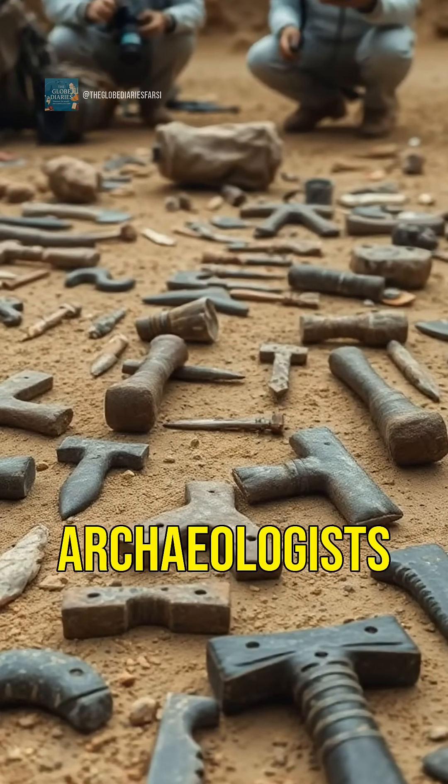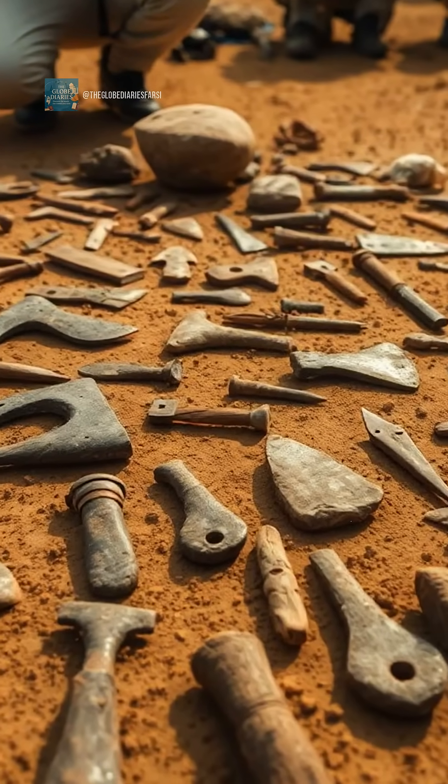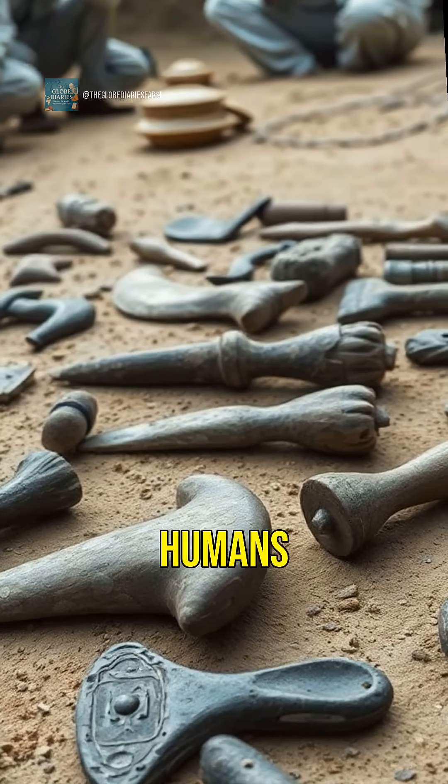In 2011, archaeologists unearthed hand axes, scrapers, and perforators at Jebel Faya. These tools mirror those of early humans in East Africa.